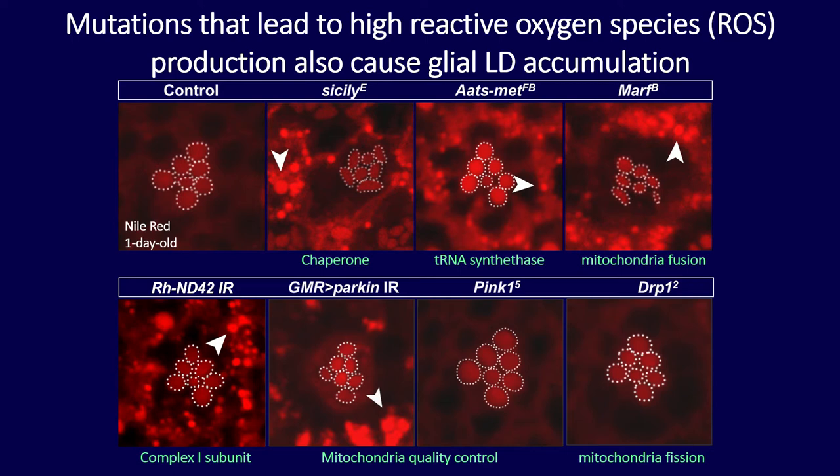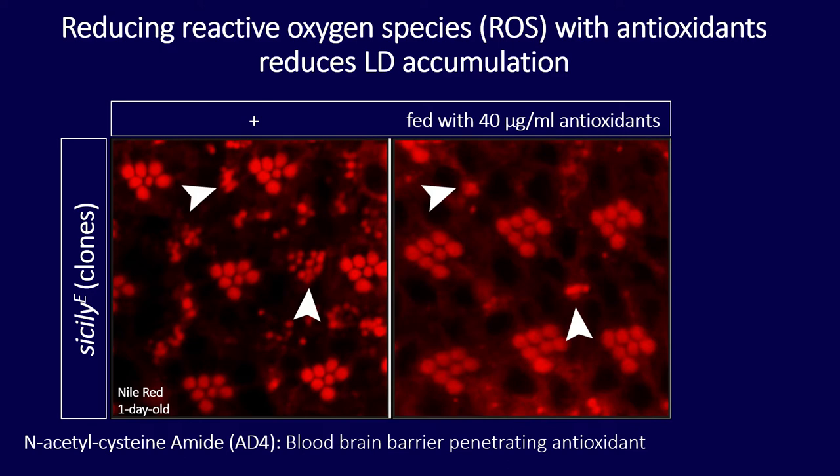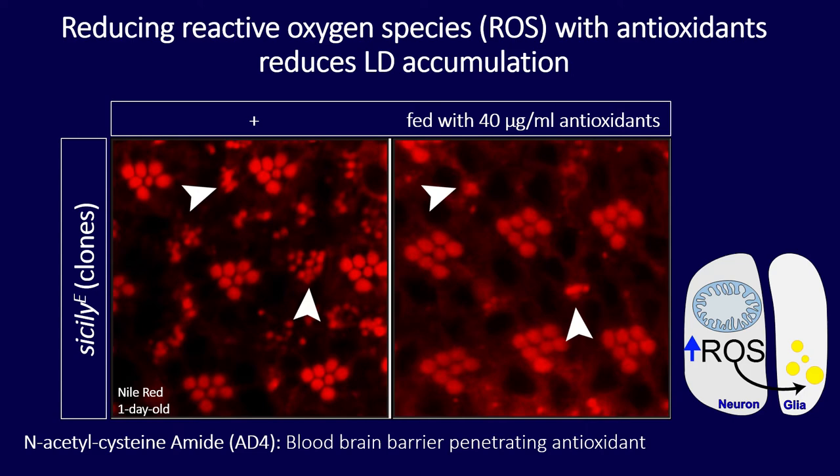To tackle this, we thought that suppressing ROS should reduce lipid droplet accumulation. I fed flies with the antioxidant N-acetylcysteine amide (AD4), which penetrates the blood-brain barrier. After feeding flies with AD4, there was a reduction in lipid droplet accumulation and also a suppression of neurodegeneration. We conclude that high levels of ROS cause lipid droplets to accumulate.